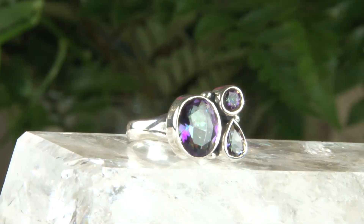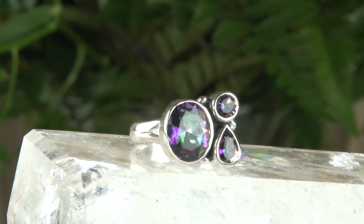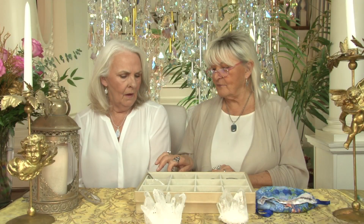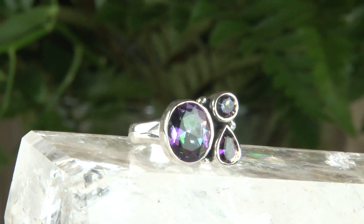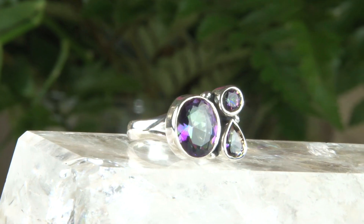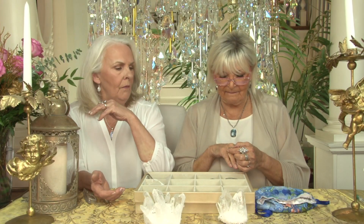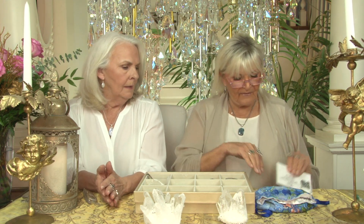We have brought you some fabulous rings. This one is all mystic topaz and sterling silver — so adorable. A teardrop, a round, and a gorgeous oval. Every color of the rainbow is in there depending on the way the light hits it — green, purple, blue, fuchsia, a lot of colors. That's mystic topaz — beautiful and gorgeous. It has a really high profile; looking at it from the side, it's not flat on the finger. Very comfortable with a beautiful profile.